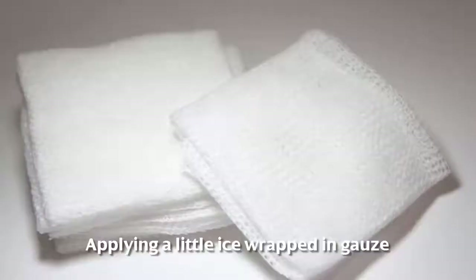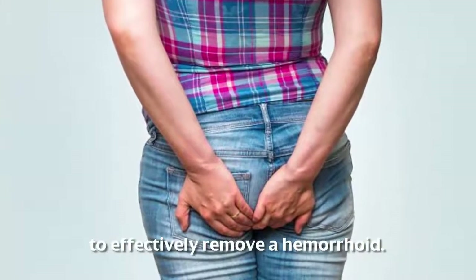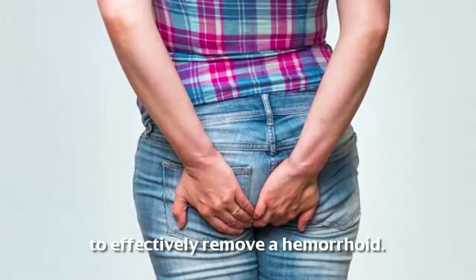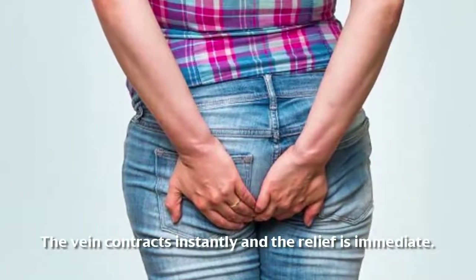Remedy four: apply ice pack compresses. Applying a little ice wrapped in gauze over the external anal area is one of the ways to effectively remove a hemorrhoid. The vein contracts instantly and the relief is immediate.